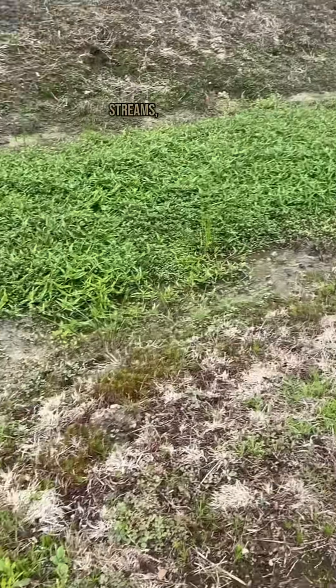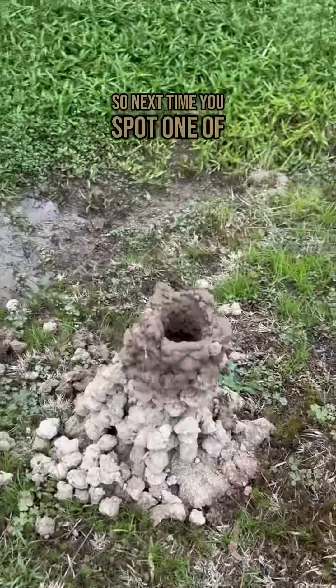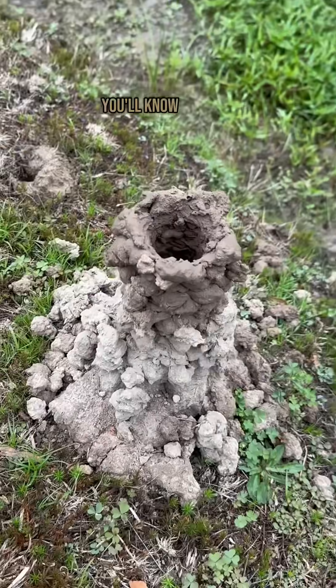You'll often find these fascinating structures near ponds, streams, or any damp muddy areas. So next time you spot one of these unique towers, you'll know a clever crayfish is living right beneath your feet.